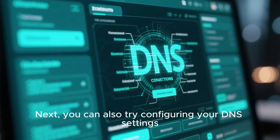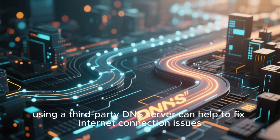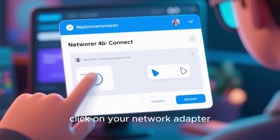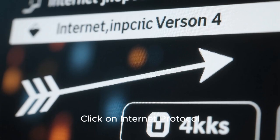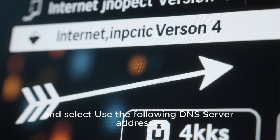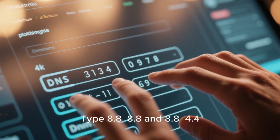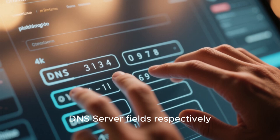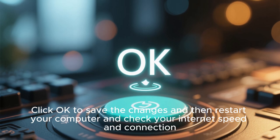You can also try configuring your DNS settings. Using a third-party DNS server can help fix internet connection issues. Open the Network Connection window, click on your network adapter, right-click on it and select Properties. Click on Internet Protocol Version 4 (TCP/IPv4) and select Use the Following DNS Server Addresses. Type 8.8.8.8 in the Preferred DNS server field and 8.8.4.4 in the Alternate DNS server field. Click OK to save the changes, then restart your computer and check your internet speed and connection.